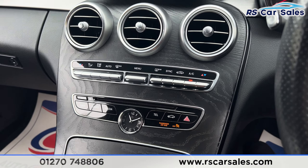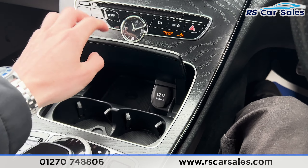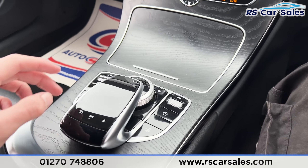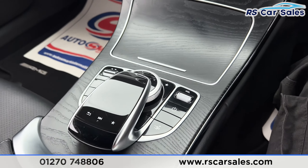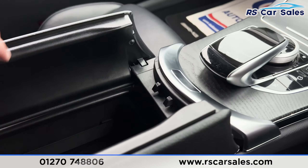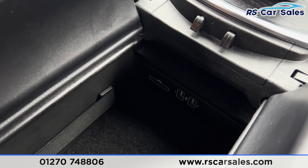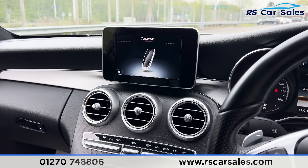Moving further down, we have a nice clock in the center and climate control with ice-cold air conditioning working just as it should. There's also storage space, two good-size cup holders, and 12-volt connectivity, as well as drive mode buttons, a parking sensors button, auto start-stop, and a touchpad for the infotainment screen.